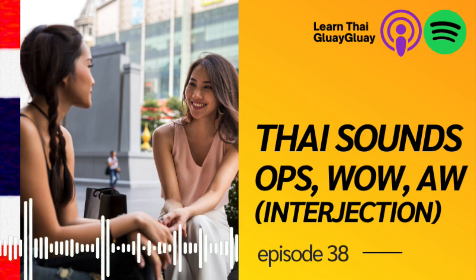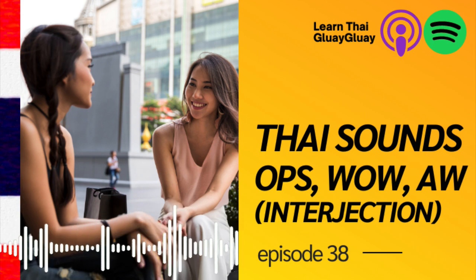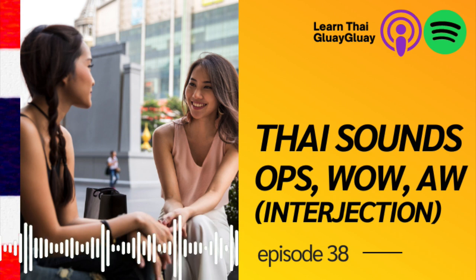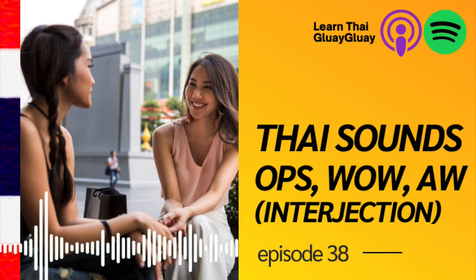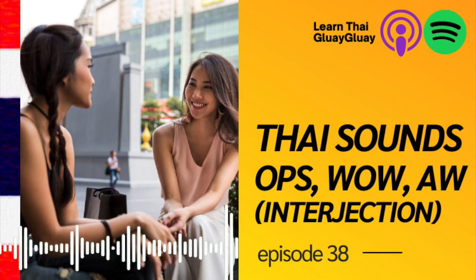Before we start, I want you to pause the podcast here and type down in the comments which sounds you have heard before. Pause it here and then continue. All right, now we're going to start with the 10 interjections — the sounds of emotion Thai people make.